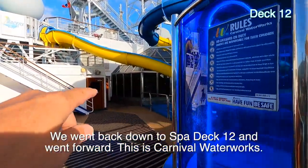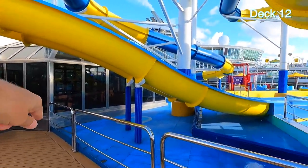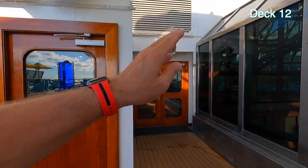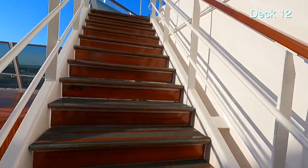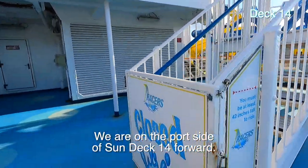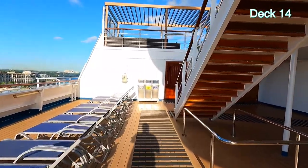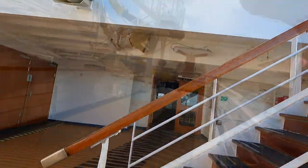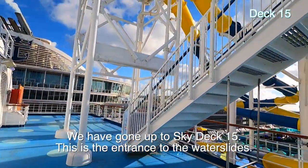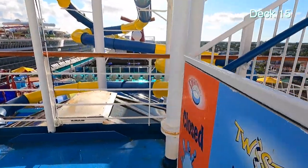Let's go back down and go forward more. Here are the slides. We are on deck twelve. That glass area right there is the top of the lobby — the atrium. When you're down there and you look up, that's what you're seeing. The slides open at eight. State rooms, elevators — let's go up to fourteen. They have lounge chairs here. This is the entrance to some of the slides, closed. You can get in that way. This takes you up to deck fifteen.